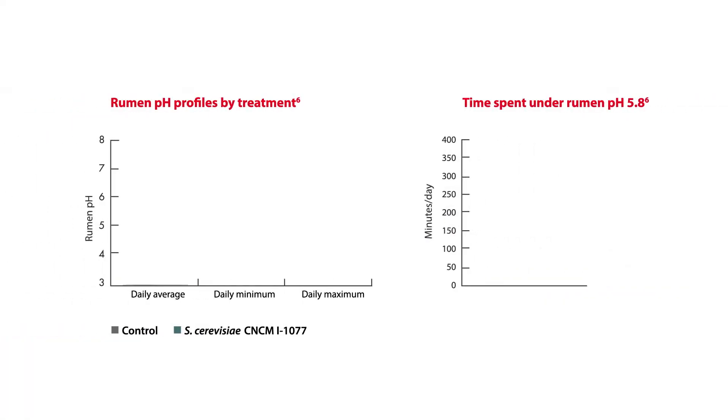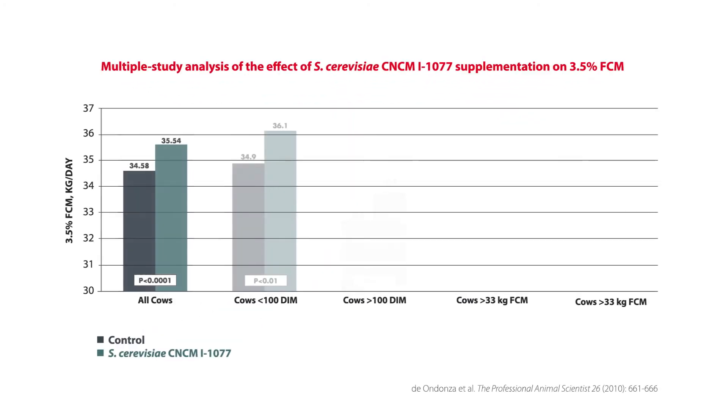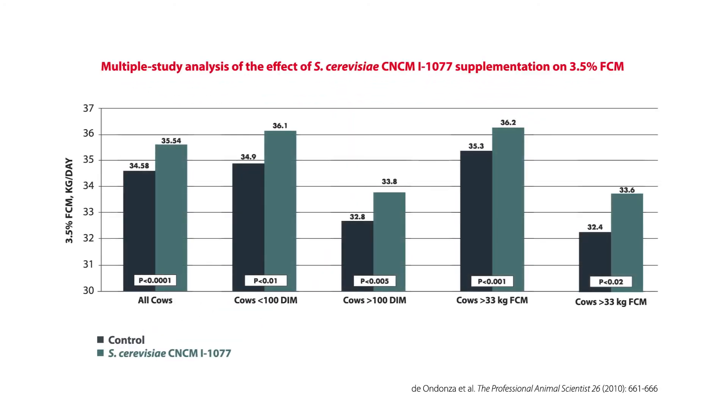The other perhaps lesser-known fact about the 1077 active dry yeast is that it is also very good at promoting NDF digestibility under non-SARA conditions — where the cows are receiving a ration that doesn't push digestion into problems. So that helps both the consultant and the dairy farmer manage their ration to the best ability for their dairy cows, and what they see is an increase in milk yield or milk component yield, which is good for the bottom line on the dairy farm.